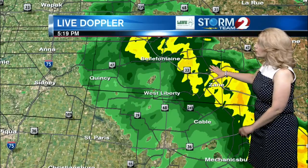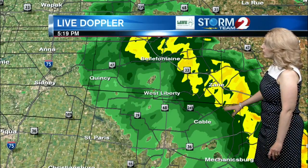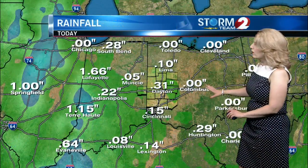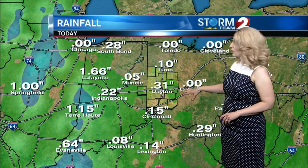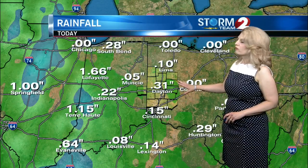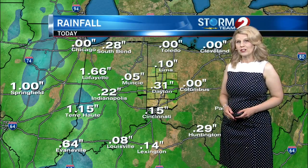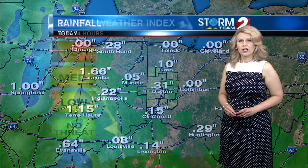Further to the north, still some heavy downpours around Bellefontaine, and also to the northeast of Cable and to the east of Liberty. So far, the rainfall amounts officially at the Dayton International Airport are over a third of an inch, and a couple of weather checkers have called in just under a quarter of an inch. A lot of those downpours did come fairly quickly.